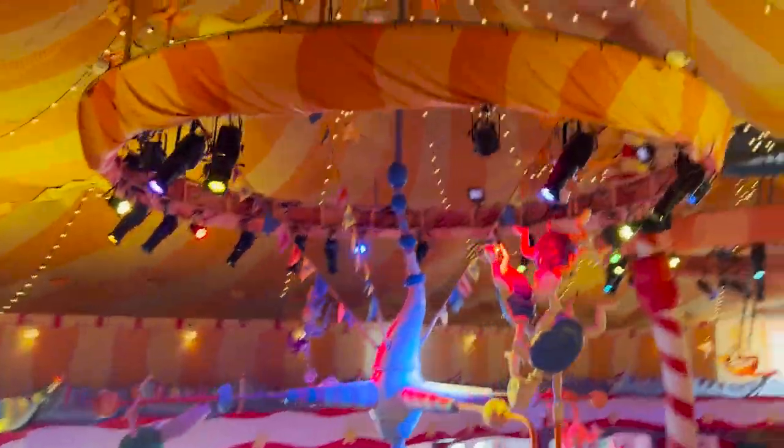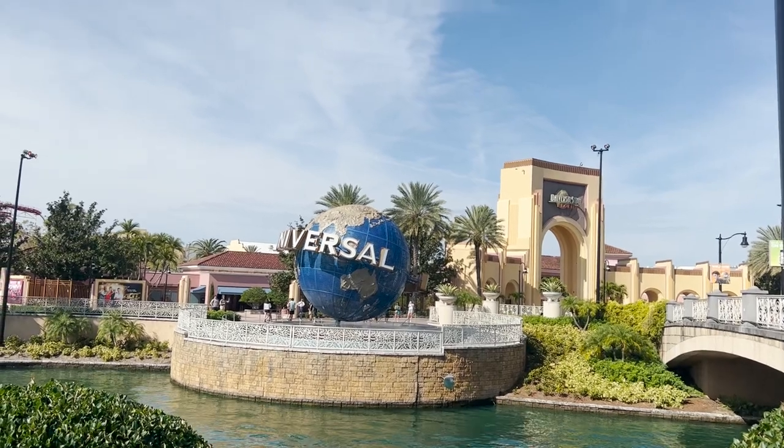If you're interested in the Halloween Horror Nights vacation package, just make sure you look at all of your options.